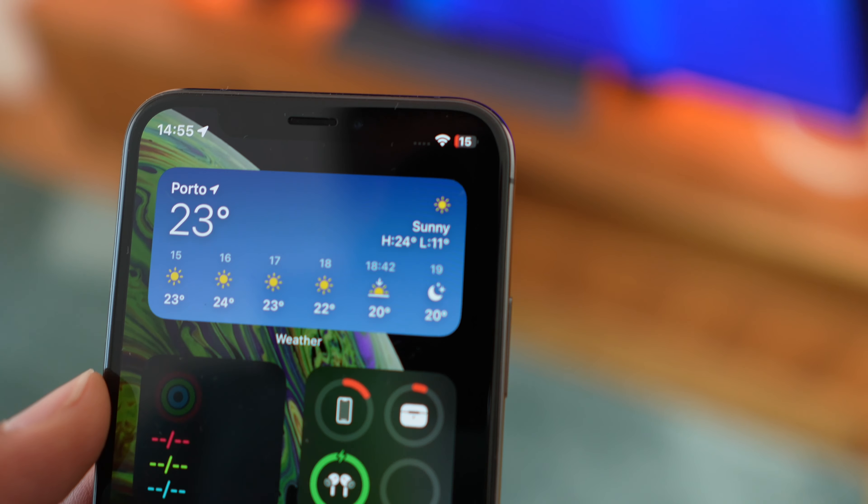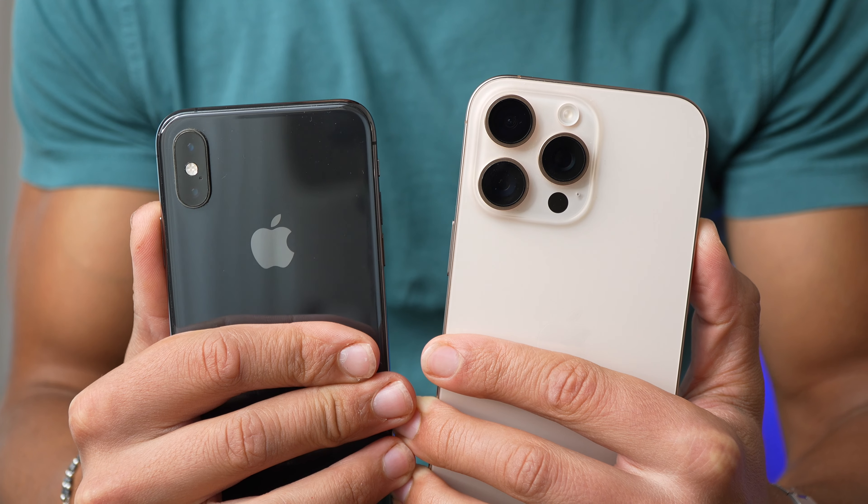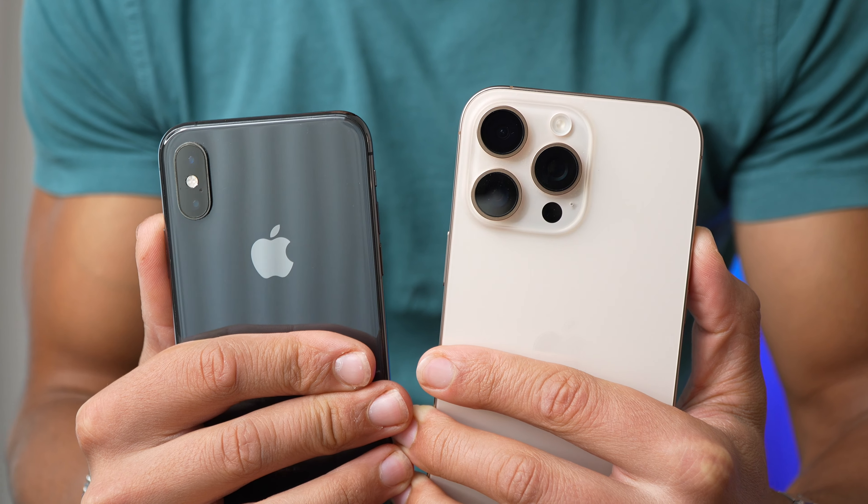Another big difference between these two phones is battery life. The iPhone 16 Pro Max has the best battery ever on a phone, while the iPhone XS — even the XS Max — did not have great batteries. They were small and at the time the iPhone was not known for having the best battery life. So if you are upgrading to the iPhone 16 Pro Max coming from the iPhone XS, expect insane battery gains — 200–300% of battery increase. If you are using your iPhone XS for one day, the 16 Pro Max will last you two days easily. If you're charging two to three times a day on the XS, the 16 Pro Max will last you easily one day and a half.